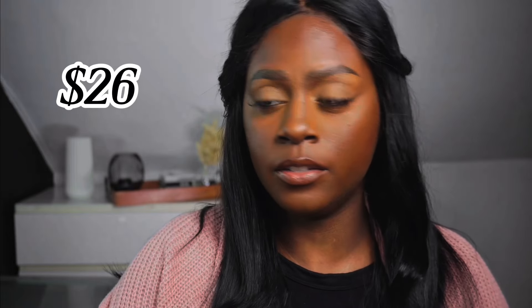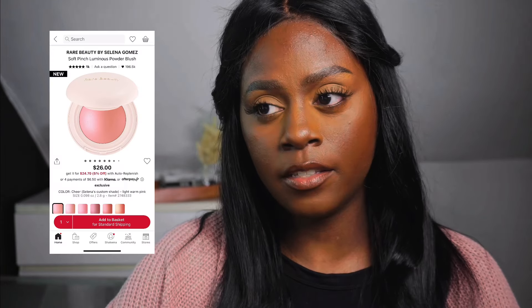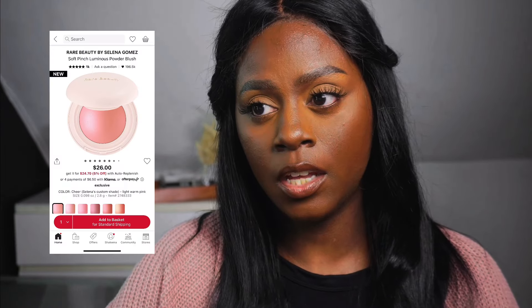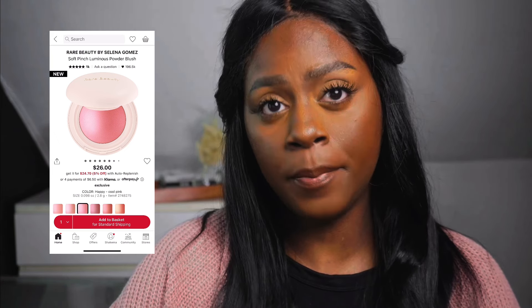So let's talk about the pricing and the shade range. These retail for $26 on the Sephora website and come in six colors. They describe Cher as a light warm pink, Hope as a nude mauve, Happy as a cool pink, Truth as a mauve maroon, Love as a terracotta, and Joy as a muted peach.